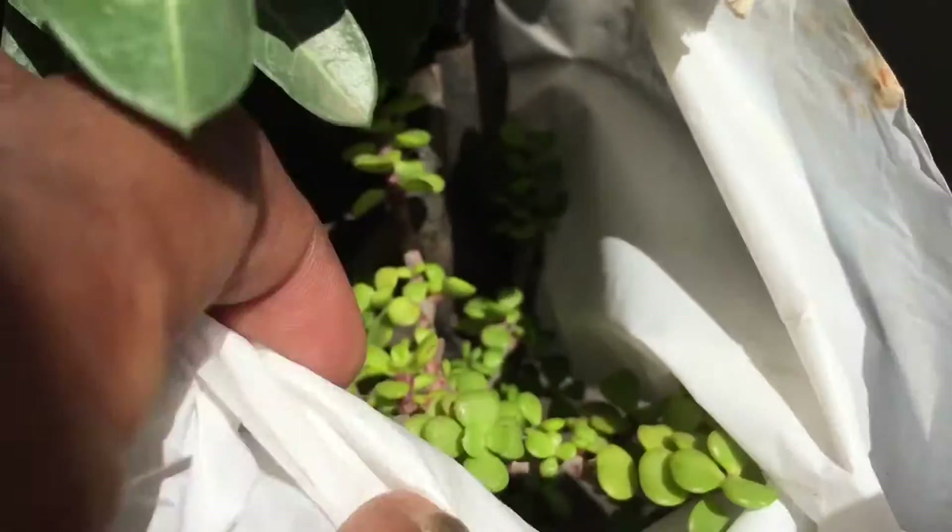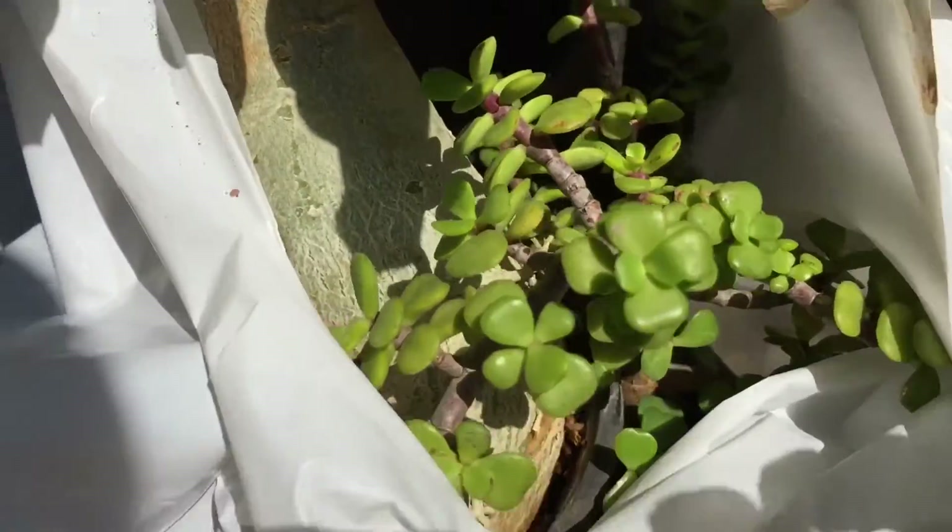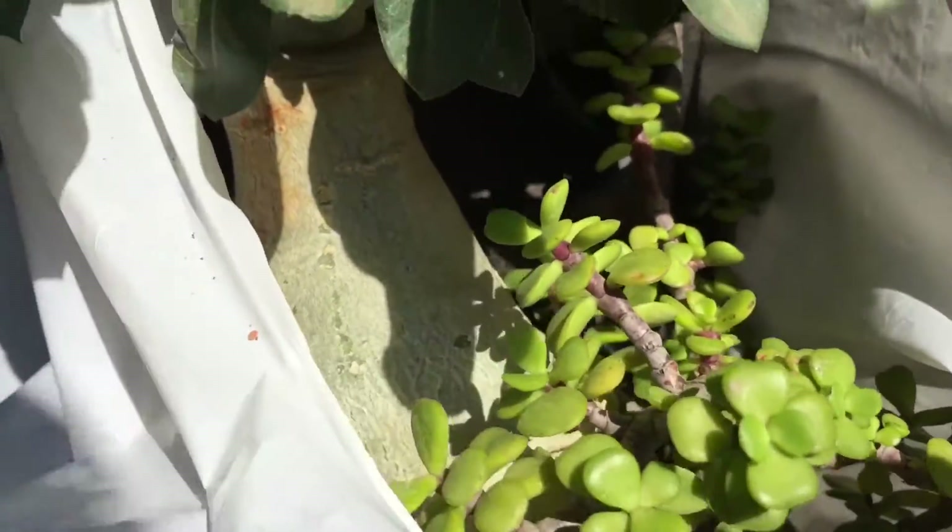Now let's look at the jade plant. The jade plant looks perfectly fine.